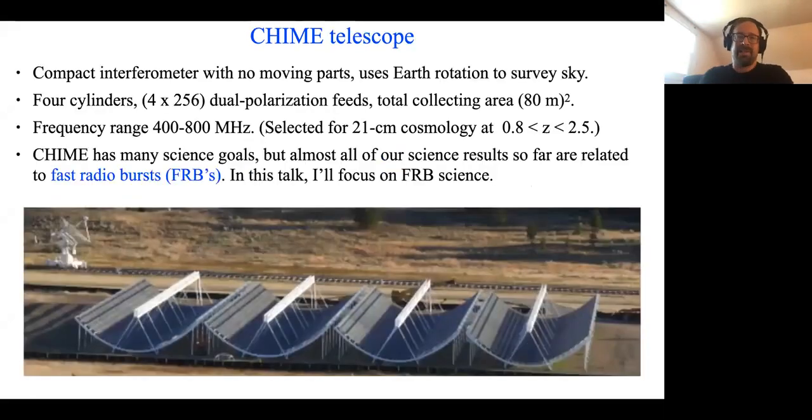I want to start by introducing the CHIME instrument. CHIME is a compact interferometer with no moving parts. It just sits on the sky and stares, except for one universal moving part, namely the Earth, which rotates and sweeps the CHIME beam over the sky once per day. CHIME consists of four cylindrical reflectors. Each of the feed lines running over the center of the cylinder is instrumented with 256 antennas for a total of 1,024 feeds. The total collecting area is 80 meters on a side, comparable to a large radio telescope like GBT or Parkes.